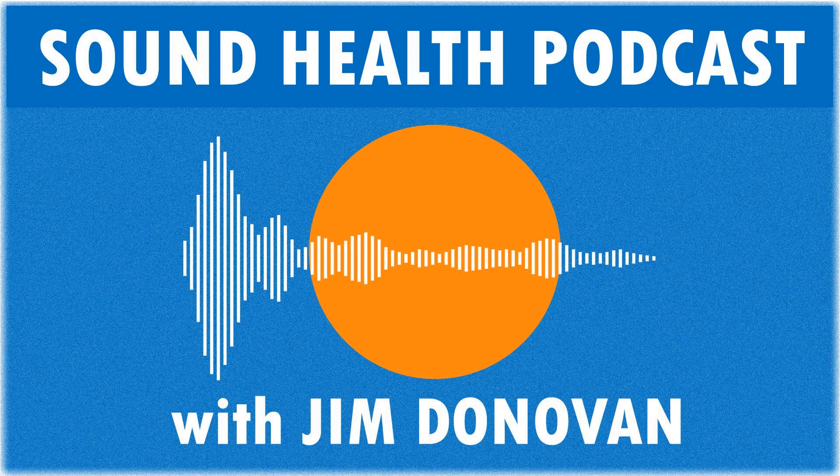Before we get started, I'd like to invite you to take advantage of a free resource I made for you. It's called the Sound Health Newsletter. In it, I share the latest research in music and health. Plus, you'll learn music and wellness exercises that you can use every day to feel your best. You'll also get discounts and first access to all of my products and events. Remember, it's completely free. Just come visit me at DonovanHealth.com to get started today.